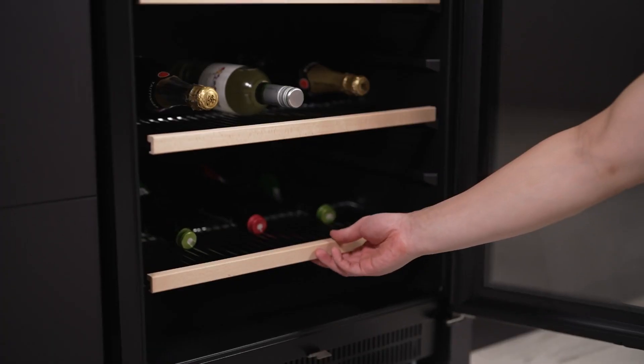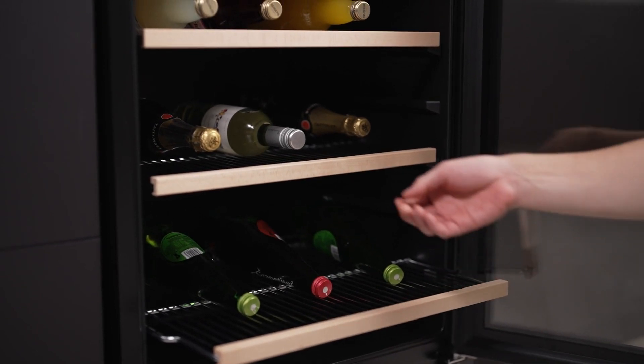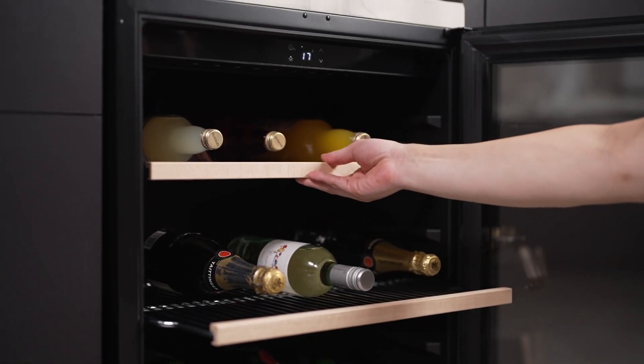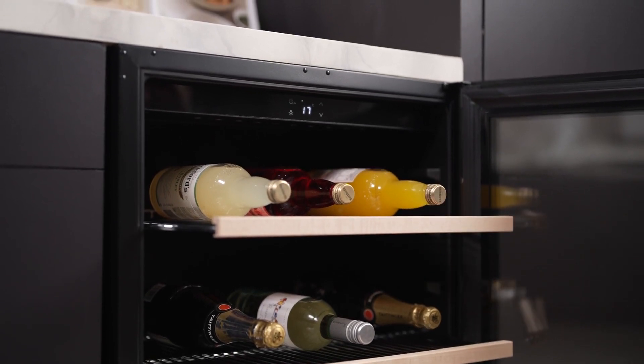The Vintech Beverage Centre is not just about style and functionality — it also offers flexibility. With wire shelves accented with wooden front panels, it accommodates your beverages in both upright and horizontal positions, tailored to your storage needs.